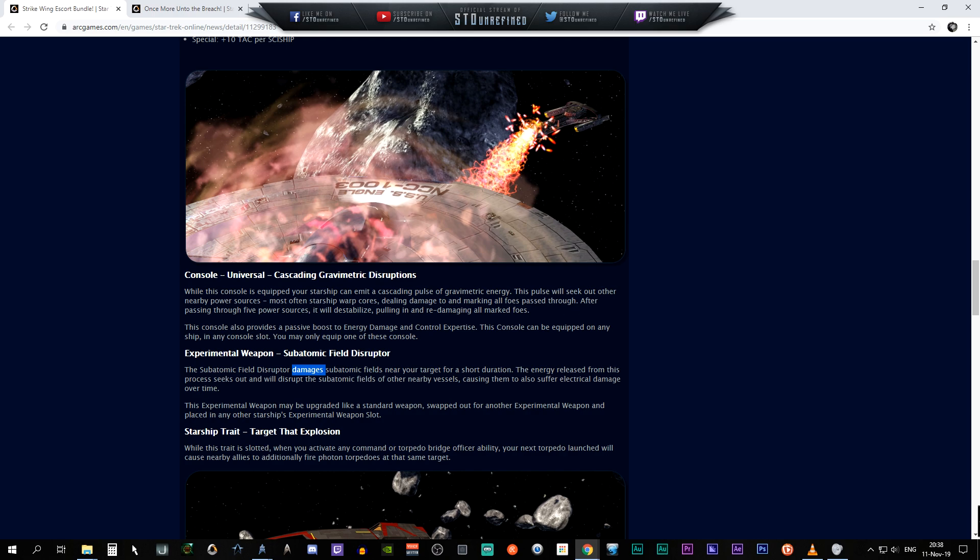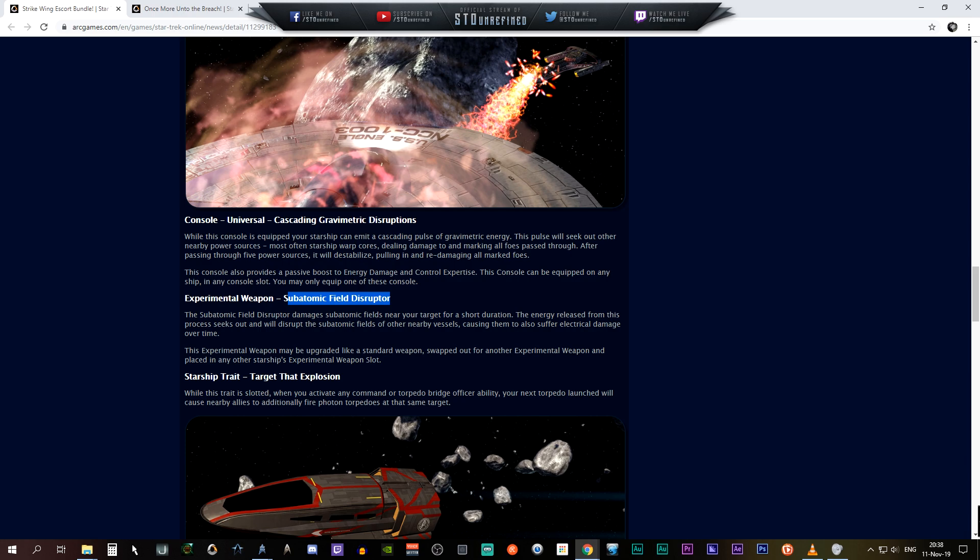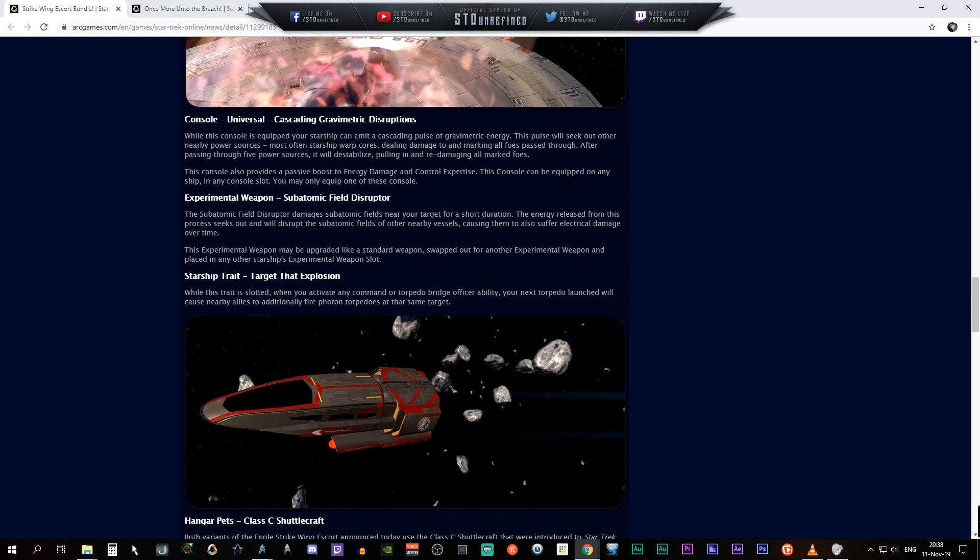The experimental weapon slot has the subatomic field disruptor. It damages the subatomic field near your target for a short duration; the energy released seeks out and disrupts the subatomic fields of other nearby vessels, causing them to also suffer electrical damage over time. This may be upgraded like standard weapons, popped out from any experimental weapon slot, and placed in any other experimental weapon slot — so if you don't have this ship you can still use it in other ships as well.